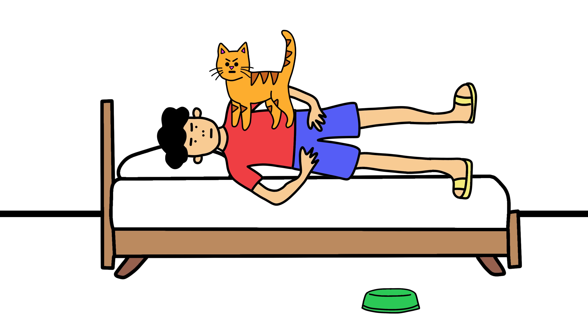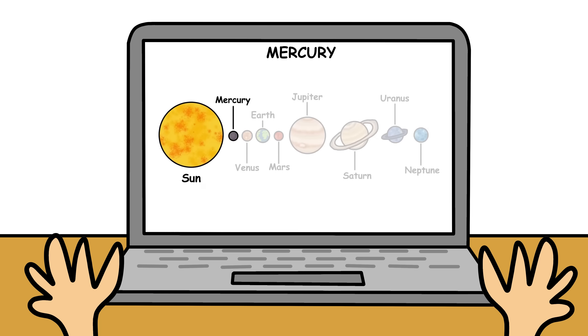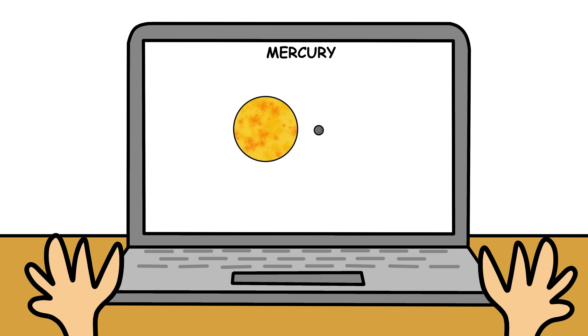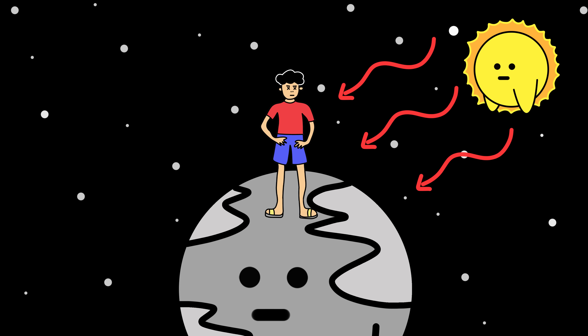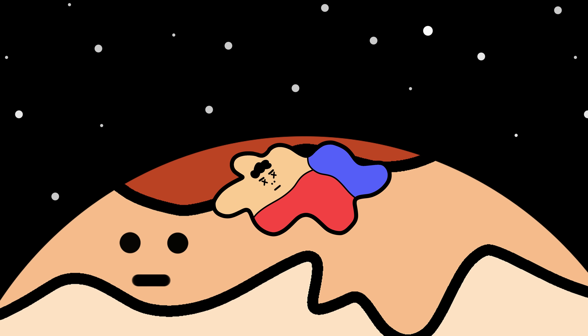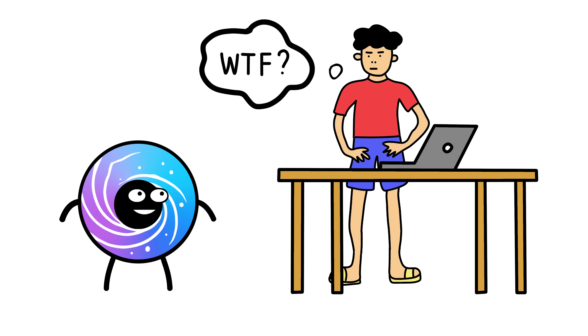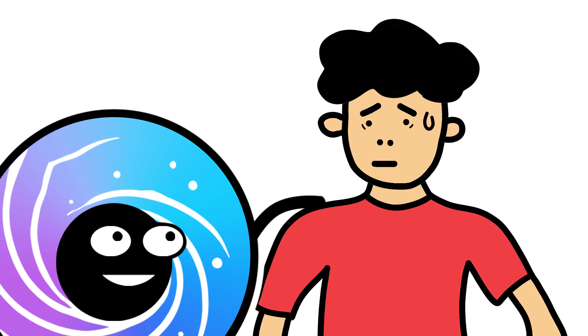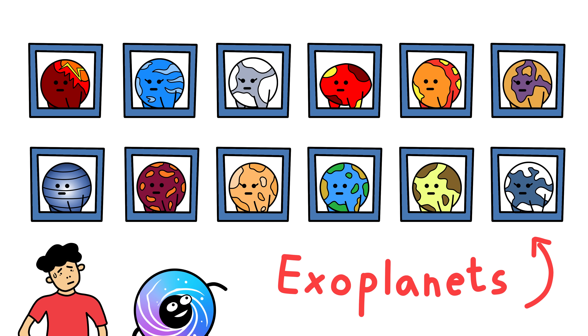You wake up from an afternoon nap, like Kyle over here. You open YouTube and watch a video on the many ways you can die on planets within the solar system. You find out that Venus kills you with the heat, Mercury with no atmosphere, and Jupiter squashes you with gravity. Boring. What if I told you there are way deadlier planets out there with even more interesting ways to die, outside of the solar system, on what we call exoplanets?